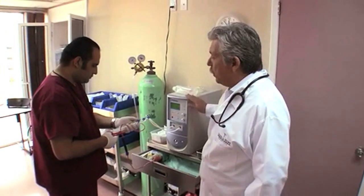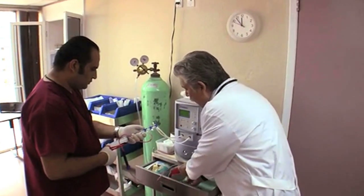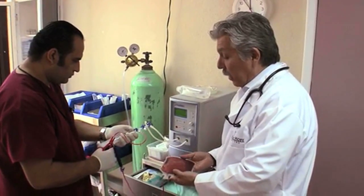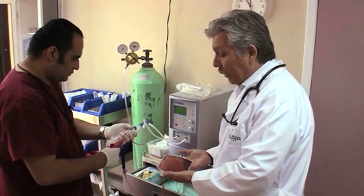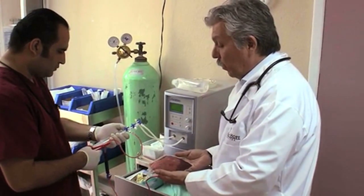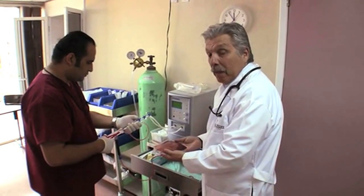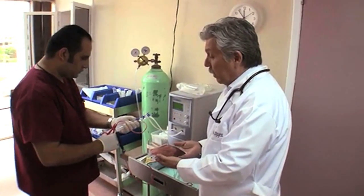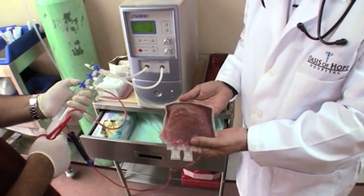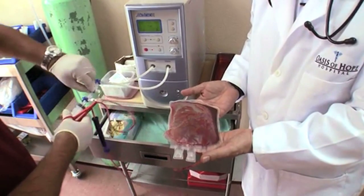He's obtaining ozone from this machine, and we're going to ozonize about 250 cc's of blood that we remove from the patients. This process is called auto-hematotherapy. We ozonize the blood in order to hyperoxygenate it, and the process of ozonating also oxidizes the blood and produces a number of elements that are extremely beneficial for the patient.